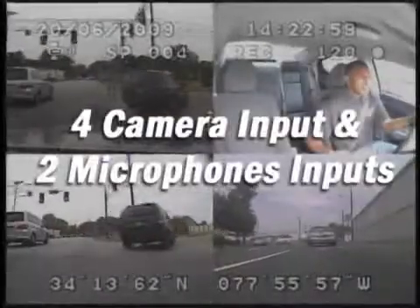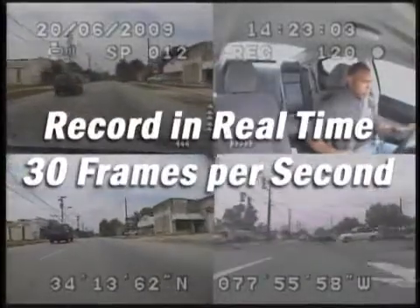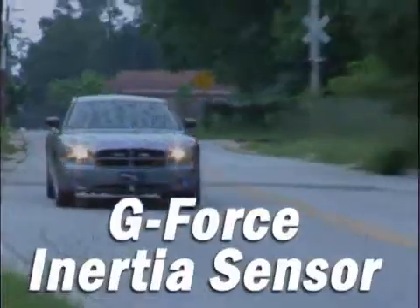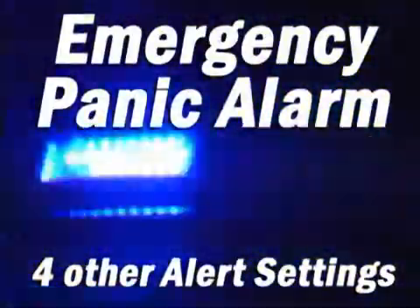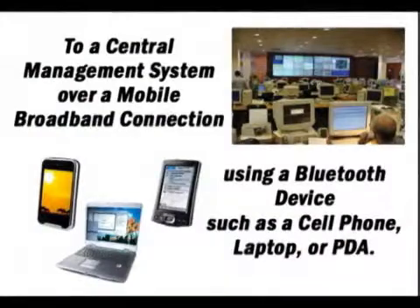It comes with four camera inputs and two microphone inputs that record in real-time at 30 frames per second, GPS location and tracking, a g-force inertia sensor, and an emergency panic alarm and up to four other alert settings. All video, audio, and vital information can be streamed from the vehicle in real-time to a central management system over a mobile broadband wireless network using a Bluetooth-capable device such as a cell phone, laptop, or PDA.